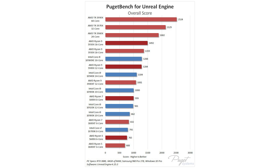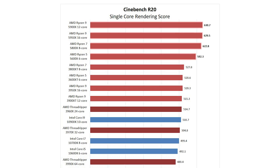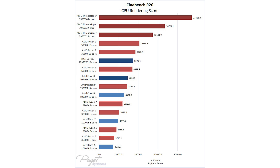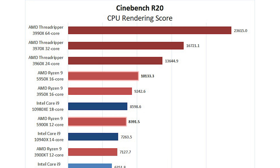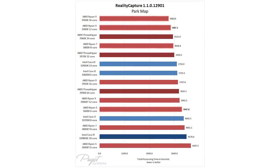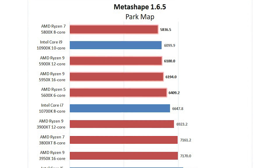For those of you who do rendering, here are some further benchmarks. In Unreal Engine the AMD 5000 series beats any Intel CPU at a similar price point. In Cinema 4D the fantastic single-threaded performance makes them the top choice besides AMD Threadripper CPUs. The Ryzen 9 5950X is the fastest CPU Puget have ever tested in RealityCapture, and the Ryzen 7 5800X is the top performing processor for working with maps in Metashape.